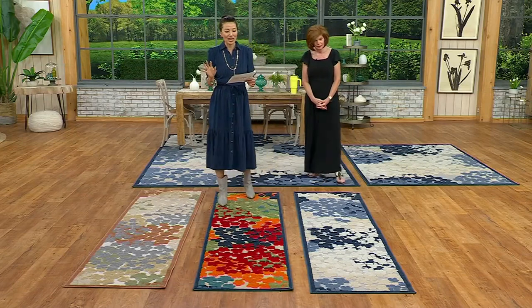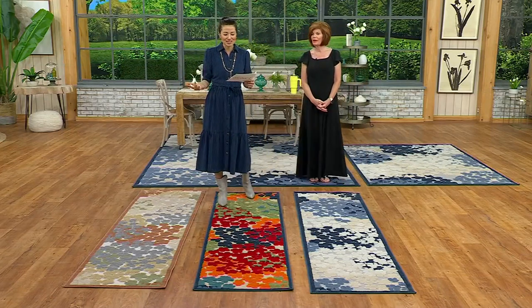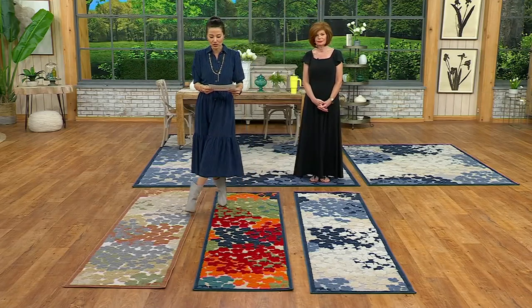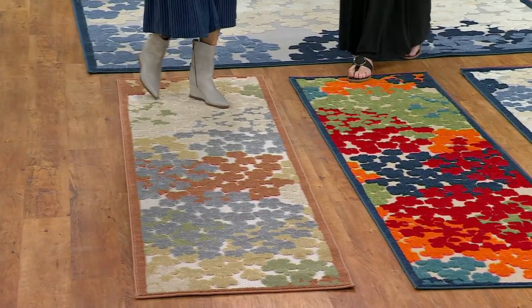This is the Nourison Home Hydrangea Print. I love that it's indoor and outdoor — that versatility to be able to transform your room. We've got it in three different sizes and three different colors. We're going to start right here with the runner. Linda Davies, our brand ambassador — let's start right here.